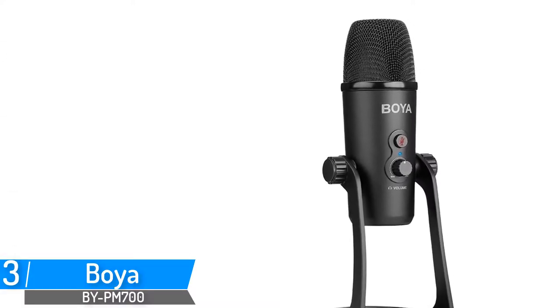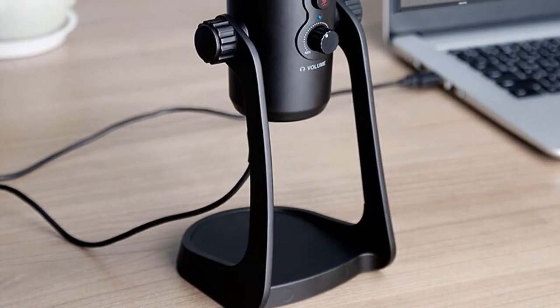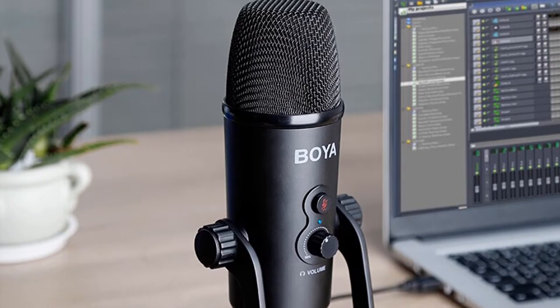Number 3: Boya Condenser Microphone for PC Computer. Brand name: Boya. Model number: BY-PM700. The Boya is a USB condenser microphone compatible with Windows and Mac computers. Its polar pattern knob lets you opt for omnidirectional, cardioid, stereo, and bidirectional pickup modes.